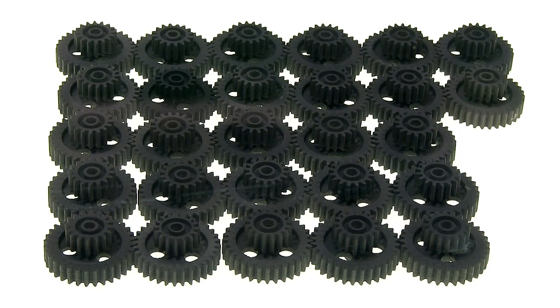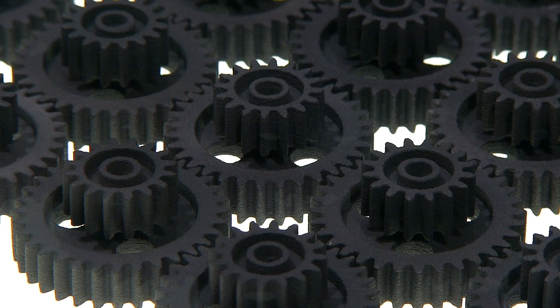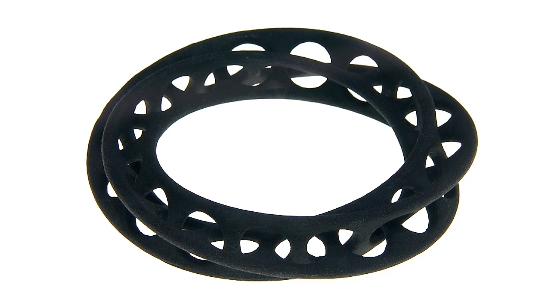But as of September 2016, only a black material is available, although this does produce very nice and highly detailed prints.